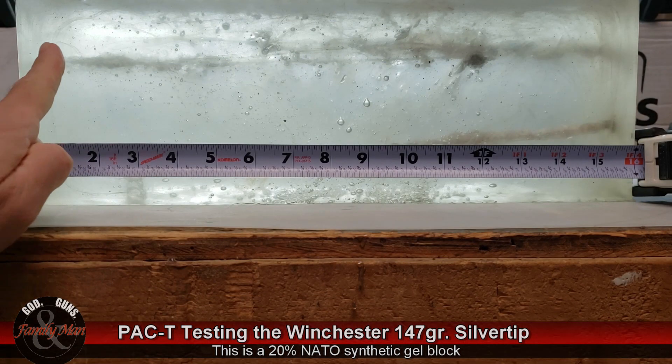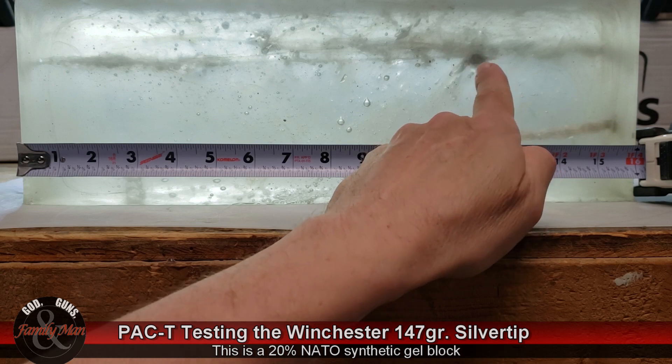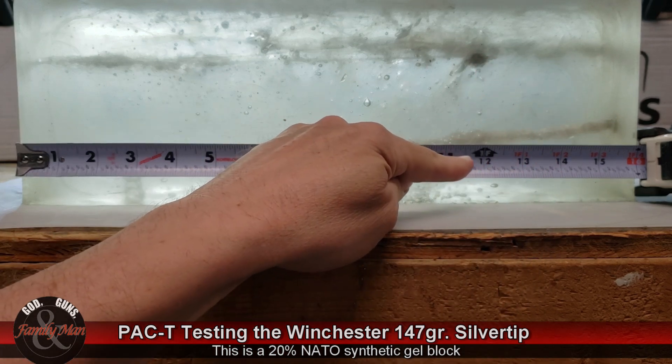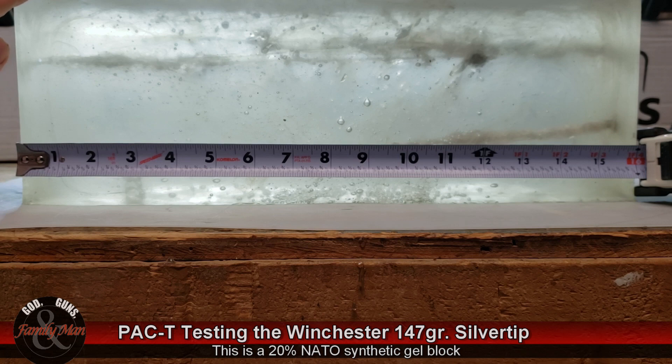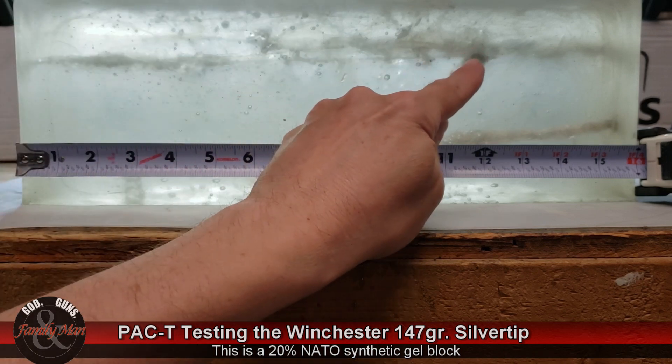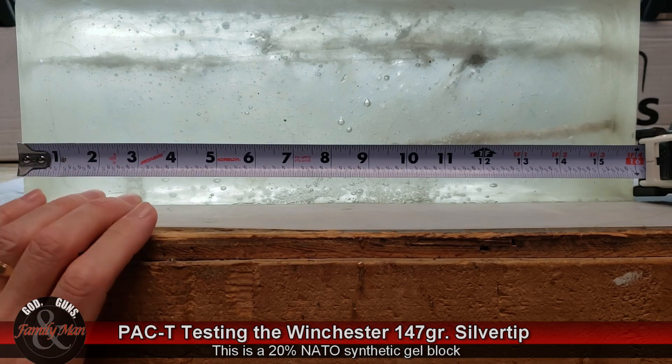Here we have the entrance of the 147 grain Winchester Silver Tips. Full penetration down here at about 12 inches. This is gel block number 3 — it's the newest of my gel blocks. This one has been remelted twice already and is starting to discolor. My others, gel blocks 1 and 2, have been remelted 5 and 6 times and are getting quite opaque — no longer clear ballistics so much, but still a good medium for testing. We'll go ahead and pull this bullet out, weigh it, measure it, do the calculations and the scoring, and see how it compares to the others.